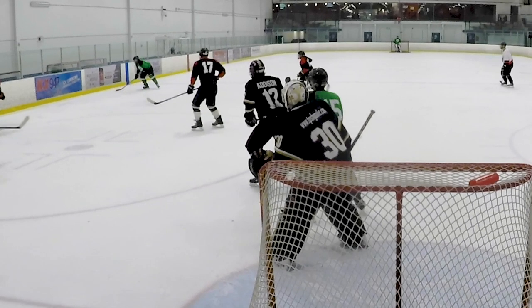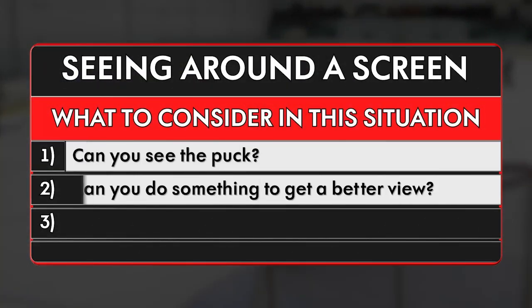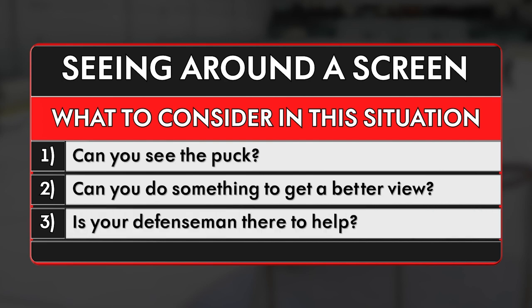There are three things to consider when facing a shot like this. Number one, can you see the puck? Number two, can you do something to get a better view? And number three, is your defenseman there to help?